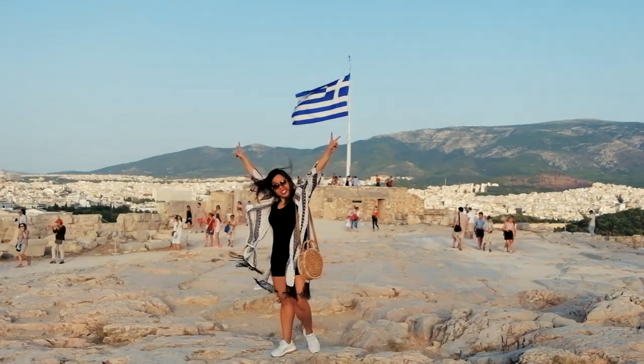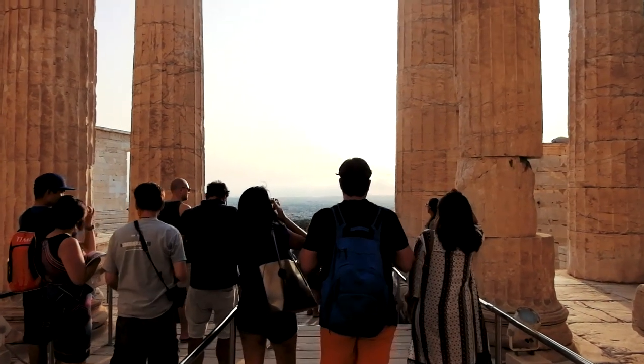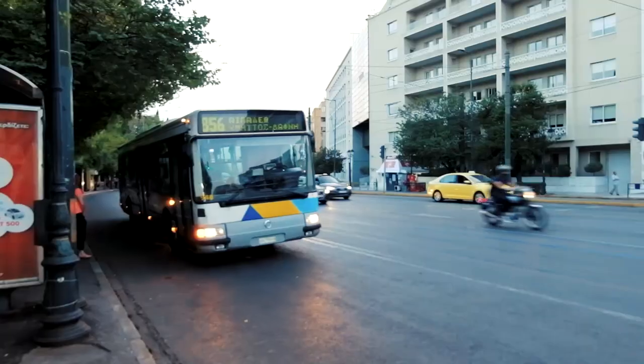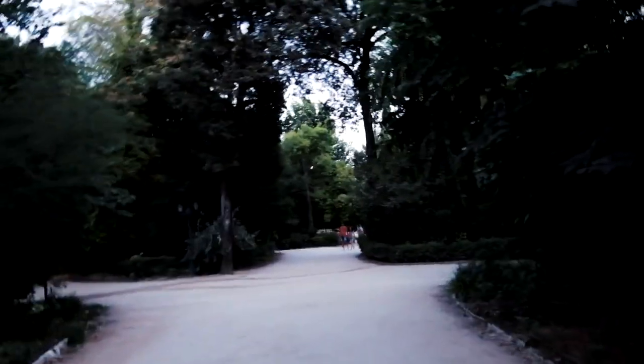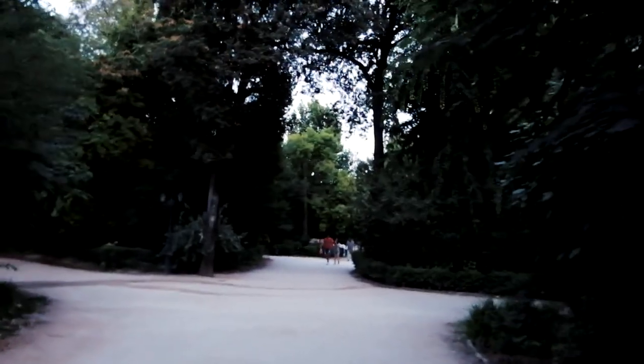We're being rushed to the exits — it's closing time. We've entered this garden that we saw at Syntagma and it's pretty cool here. Nice stroll through the park. I'm thinking this is an ancient garden because they have monuments and these interesting really tall trees, but right now we're actually lost.